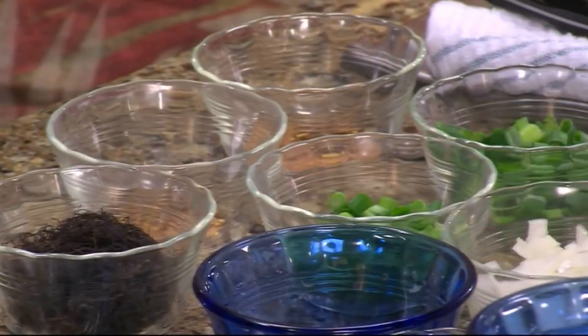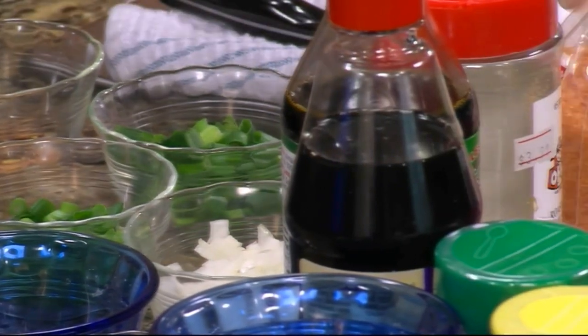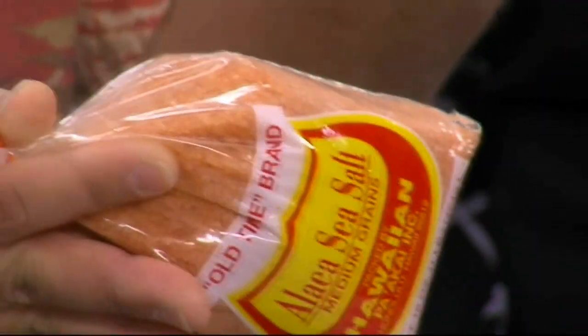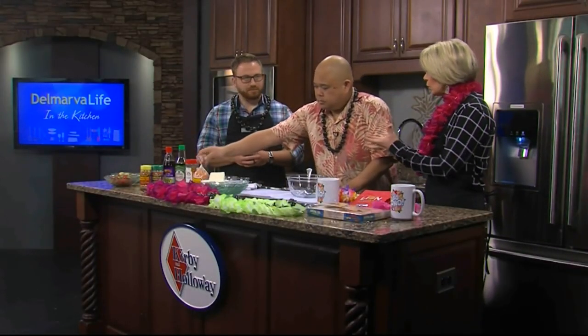As with many cultures, Hawaiians take advantage of local ingredients. In Hawaii, surrounded by ocean, there's a lot of seafood. The Hawaiians use primarily two ingredients to make poke: a protein, which is typically fish, and Hawaiian salt. This is a red salt imported from Hawaii — it's made from seawater that dries in beds of red clay, giving it that reddish color.